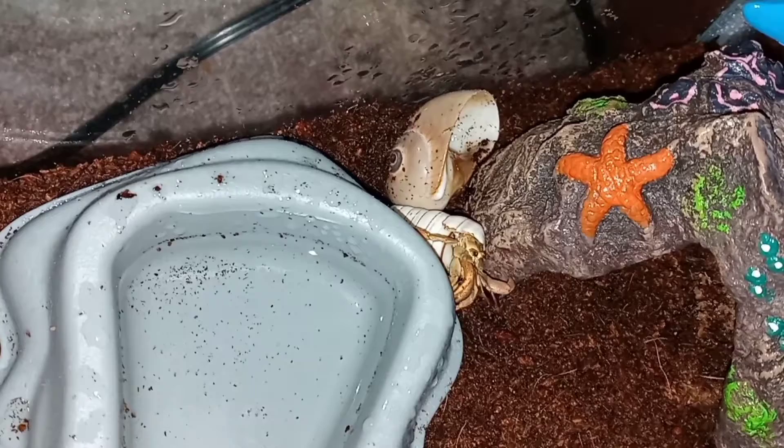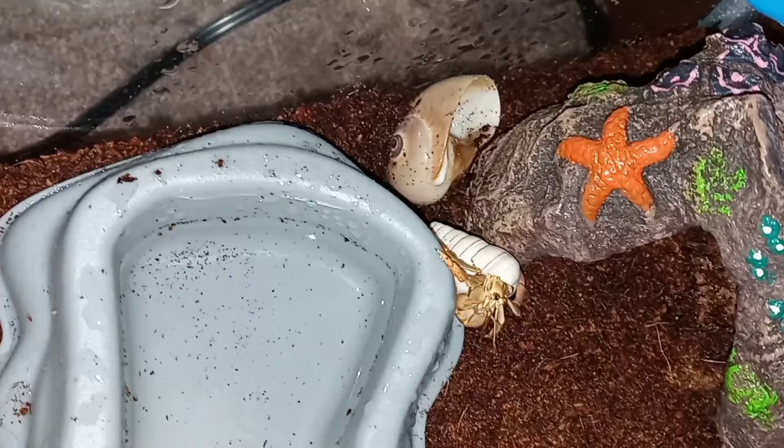He's got fresh water, he's got a salt water bath, and he's got a food bowl with pellets.